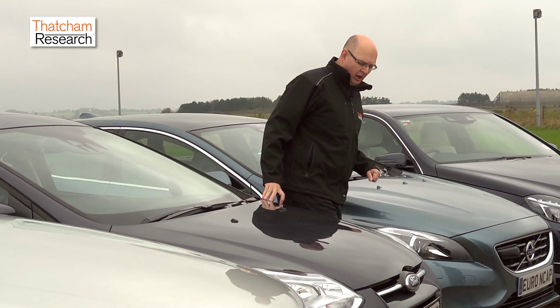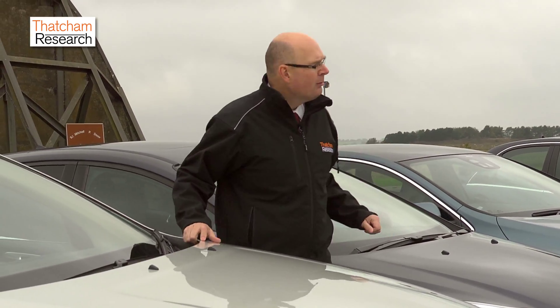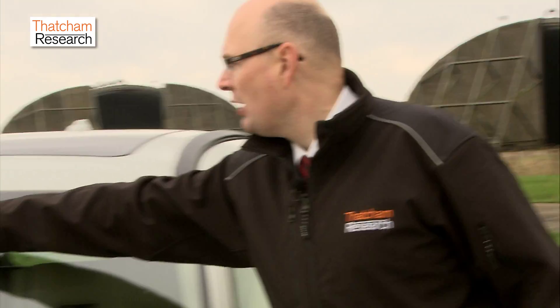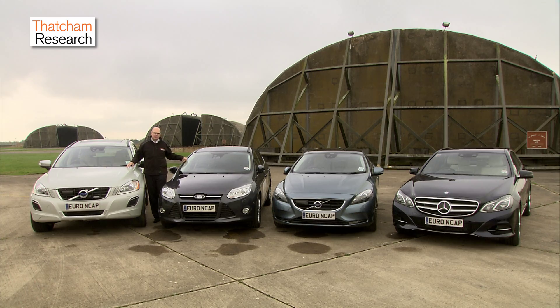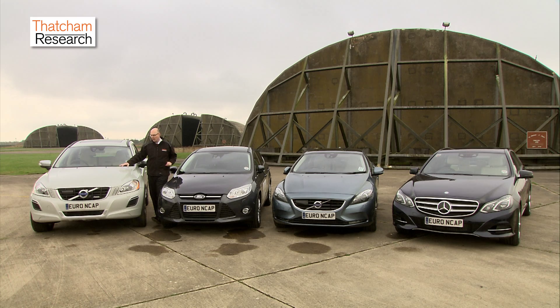These two vehicles are fitted with city-based systems. In our towns and cities the most common injury tends to be whiplash — very rarely life-threatening, but it is a serious injury. These two vehicles have a solution: they're fitted with a lidar. These systems use lasers shining six metres ahead of the vehicle, and when there's a reflection the system will automatically brake to prevent the collision. The XC60 here is very important because this was the first vehicle fitted with an AEB city system. Real-world data suggests that this is actually reducing crashes by about 25%, with the resulting reduction in whiplash injuries.